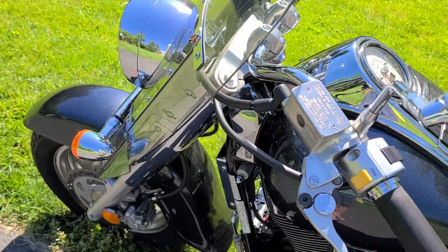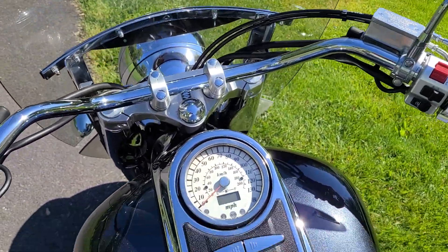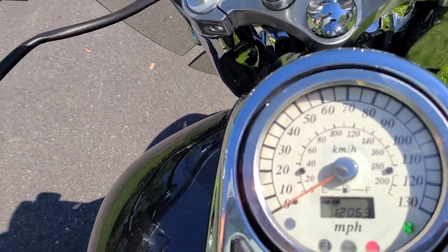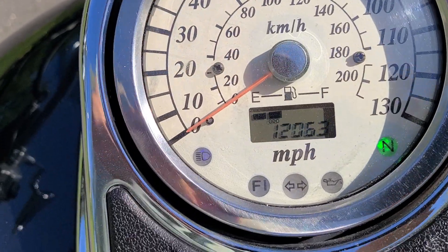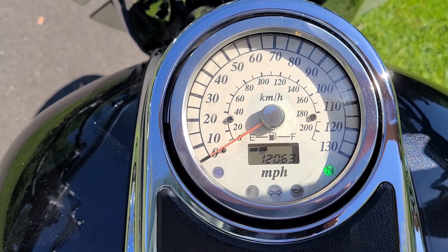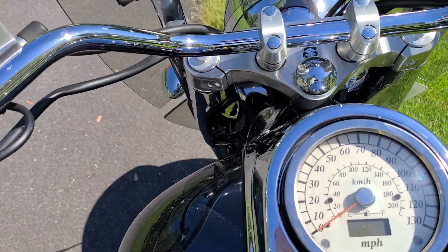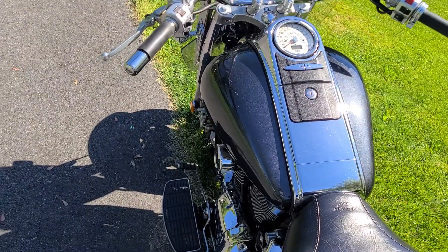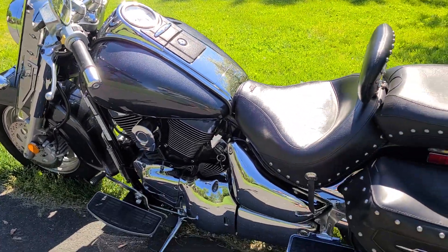This bike has 12,063 miles on it. Let's come around and look at the front. You've got to hold the clutch in to start it. There's the mileage — 12,162 miles. These Cobra pipes are very quiet, just a little bit of a growl over stock. They look great, they sound great. With the pipes and the fuel processor, they say it gives about a 15% increase in horsepower.